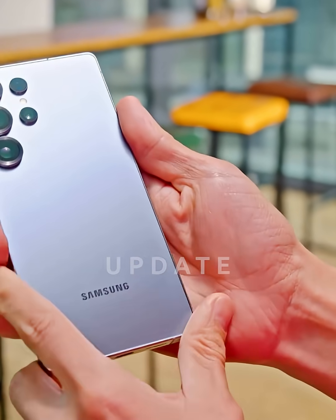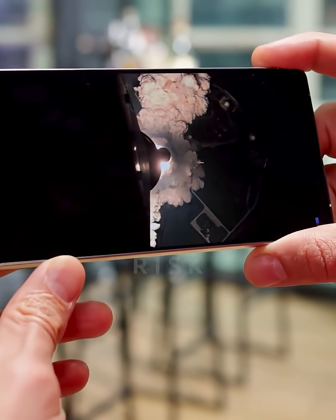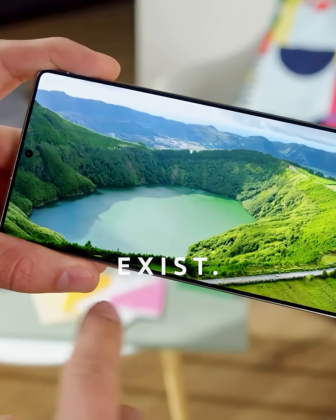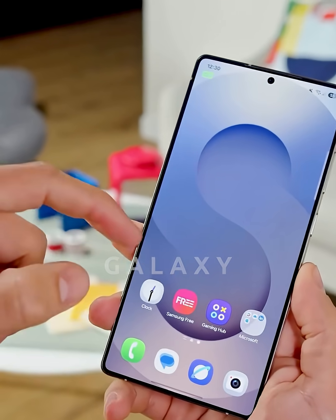But here's what makes this update special — Samsung didn't just fix the obvious stuff. They tackled 28 high-risk security issues that most people don't even know exist. Plus, they added 18 Samsung-specific security enhancements that are exclusive to Galaxy devices.